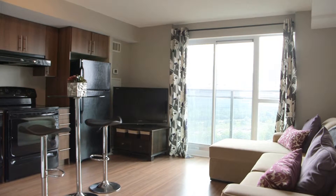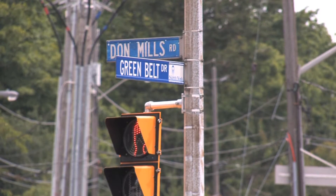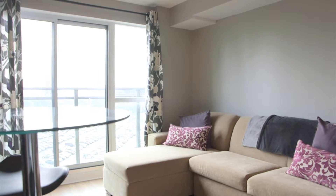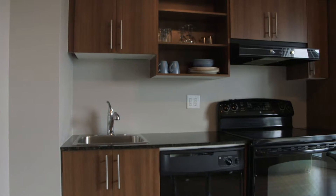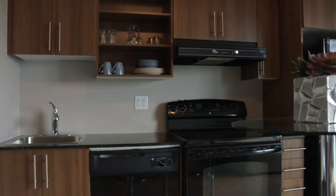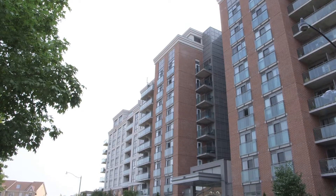Suite 717 is your chance to own a great condo in the Don Mills area. This one bedroom, one bath suite has a very functional and contemporary feel. Large master bedroom, open concept kitchen with full granite counters, upgraded cabinets and appliances. This is such a great suite and building — just move in and enjoy.